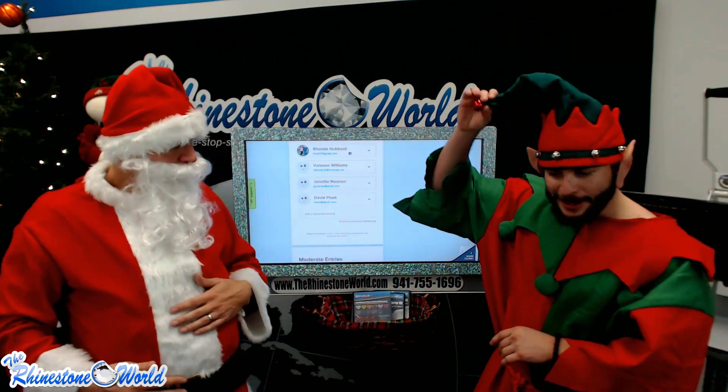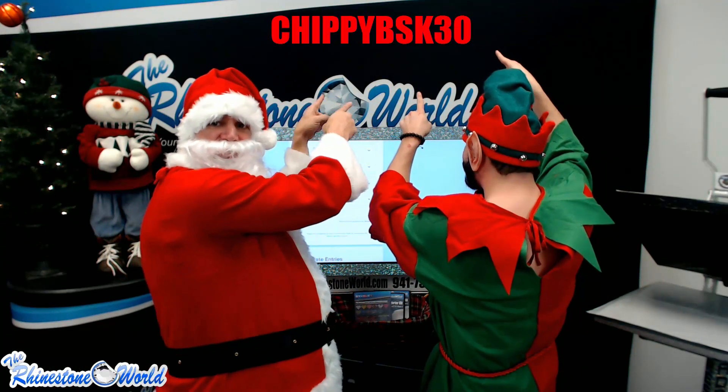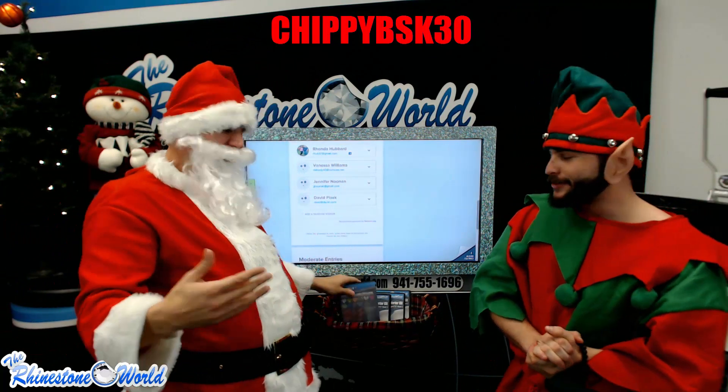Alright, you guys ready for the coupon code? And — bam — there it is! Just enter that coupon code when you check out: 30% off this right pack right here that we gave away today. It's going to save you a lot of money. This is Santa with the Rhinestone World — Chippy's going to show you how to claim your prizes. Thank you Santa!